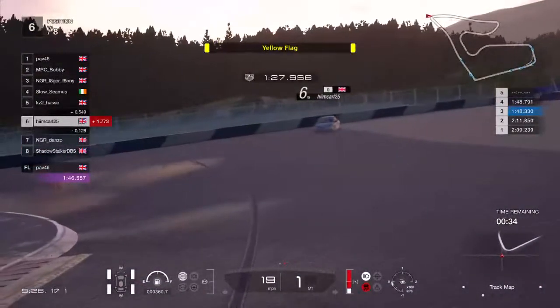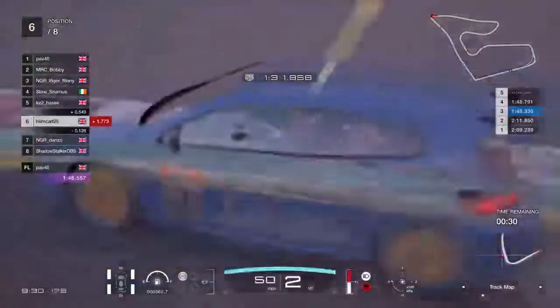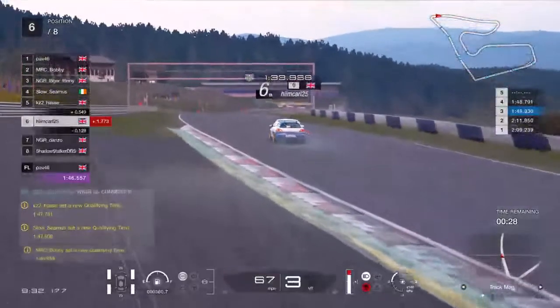Himkarl's parked up — I don't think he's bothered. I don't know if he got that wrong or what, but that's qualifying over for him, Karl, I'm afraid.